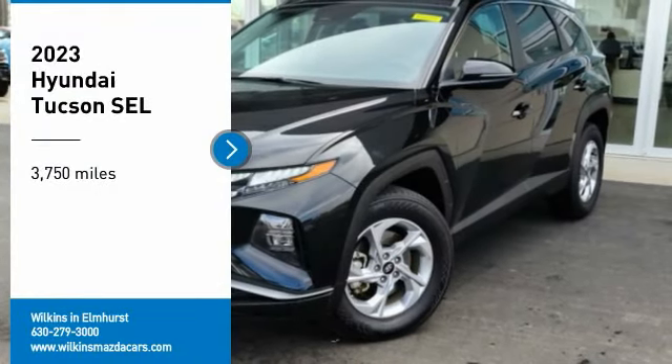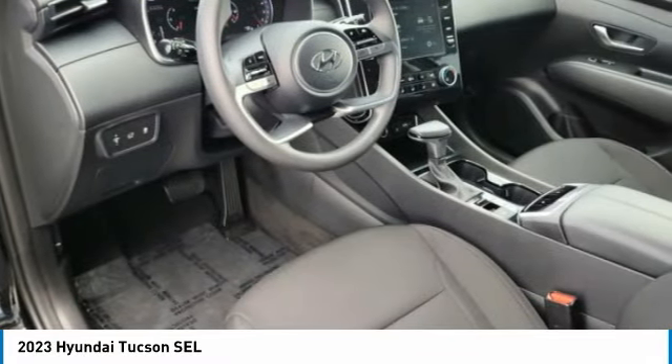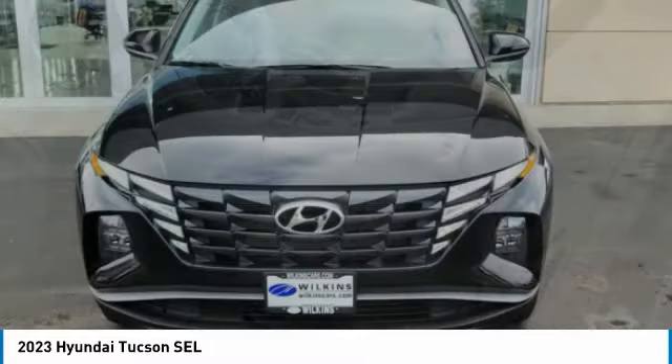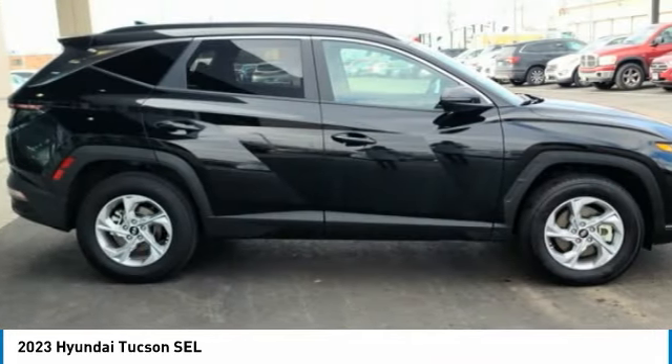We are pleased to show you the 2023 Hyundai Tucson. The Hyundai Tucson is Hyundai's first CUV to be designed in Europe. Tucson takes the boxy utility vehicle and transforms it with flowing curves, graceful lines, and style to spare — it's the future of the crossover.